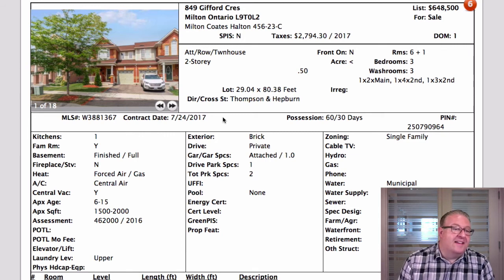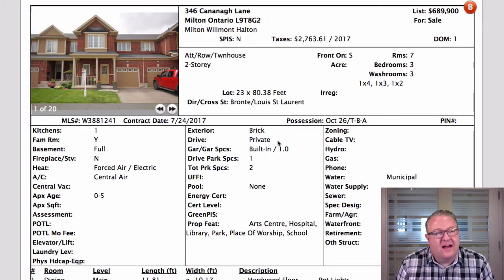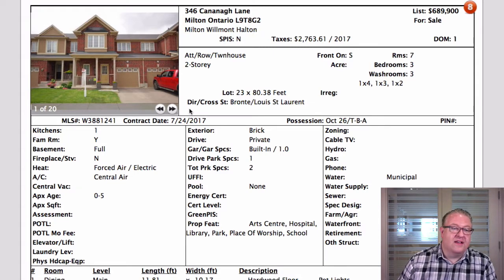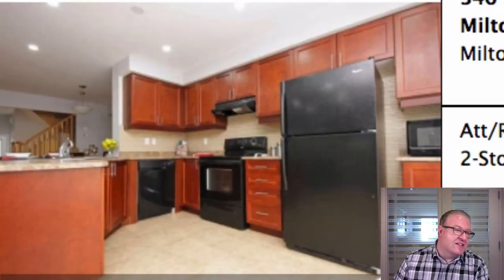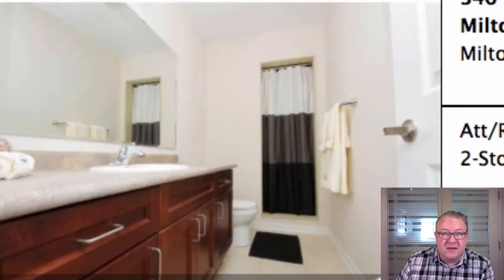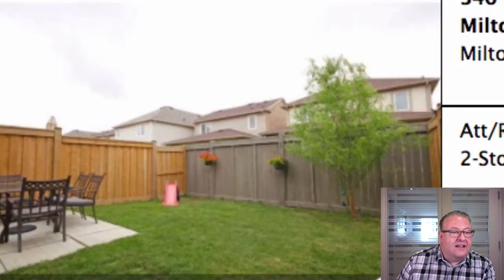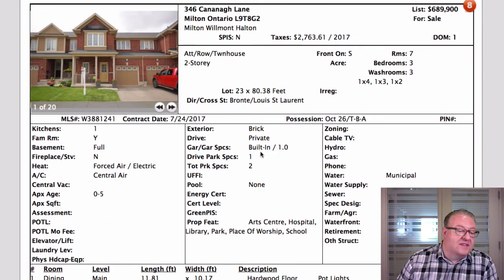Now, the one on Kavanaugh is the same model as Gifford - not an end unit, no finished basement - and they're listed for basically $40,000 more. Same as Laurier. Sometimes the lower-priced one is just completely beating you. The kitchen here isn't bad, but it's not as nice as Gifford. You could say I'm biased, but if you surveyed 100 people asking which home they'd rather buy, even at the same price, I feel like Gifford would capture at least 90% of the votes.